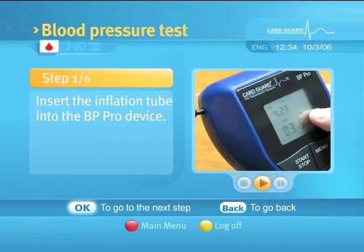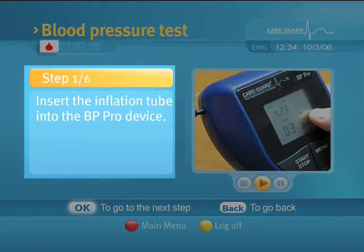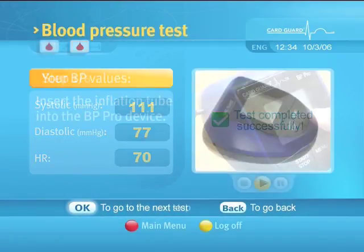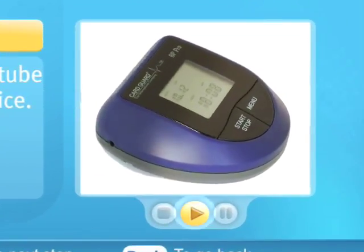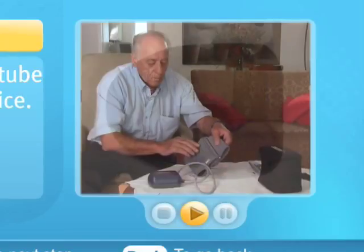Select the Blood Pressure Test to display the Blood Pressure Test screen. Follow the text instructions on the left-hand side of the screen, which will guide you until the test is completed. A user guide video appears on the right-hand side of the screen and can be activated by pressing the play button. The video clip contains information on the use of the blood pressure device.